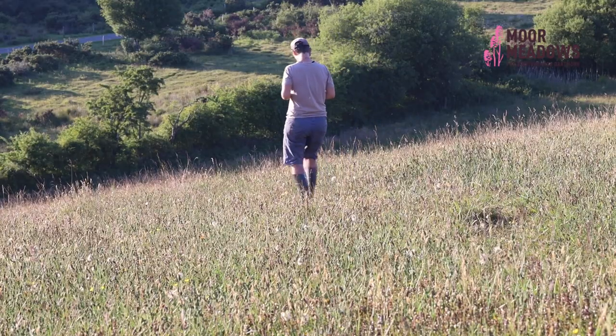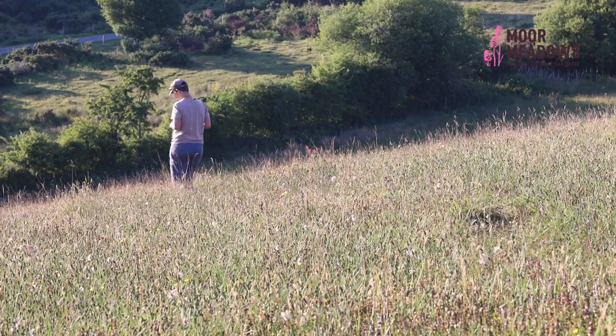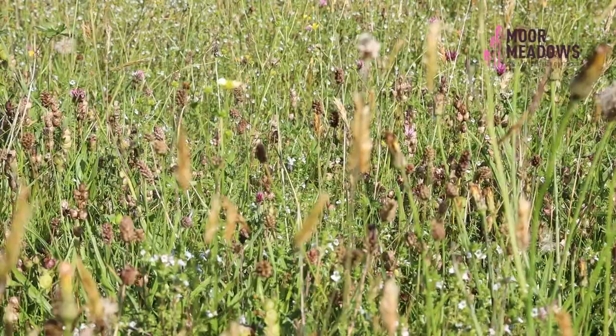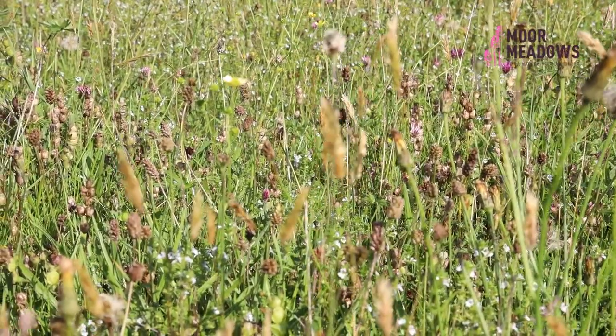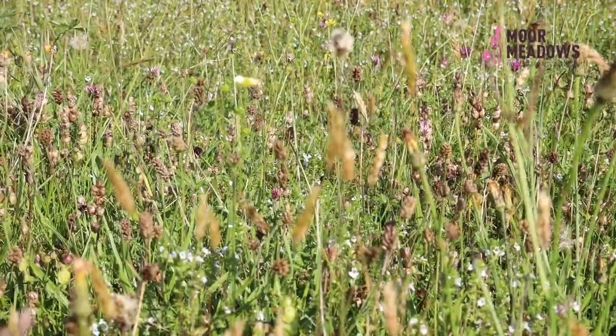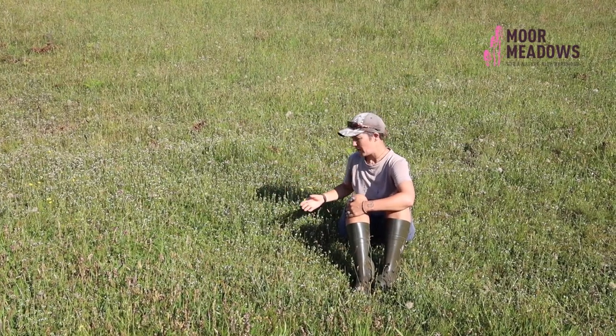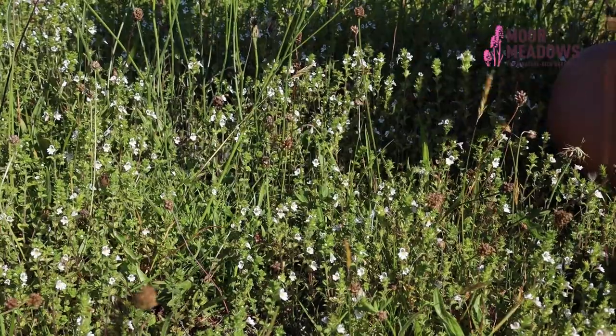Hi there, my name's Hannah. I'm an ecologist and I'm here at Chalicum Farm on Dartmoor to look at some wildflowers you'd associate with a species-rich grassland. Here you can see that the grassland is incredibly herb-rich, and by herb-rich I mean that the dominant feature in the sward is a wildflower or herbaceous species.